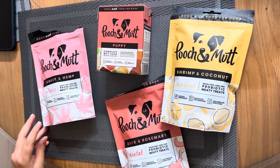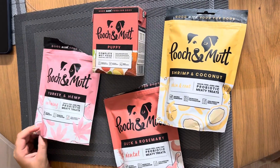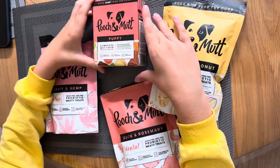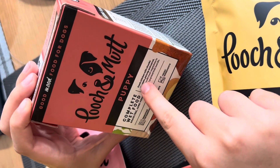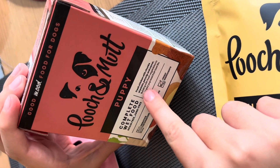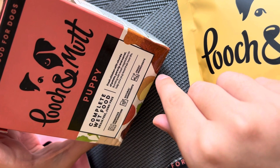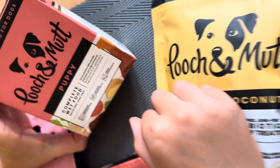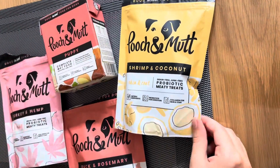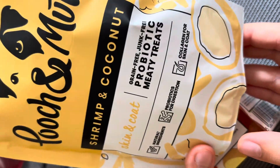Hi guys, I got a whole bunch of Butch and Mutt treats and food, and I'm gonna start with the wet food. The complete wet food for puppies has fresh chicken with chunks of potato, parsnip, and carrot, bursting with fresh vegetables to help your pup lead their best life. And then I got shrimp and coconut for healthy skin and coat — it's natural ingredients.